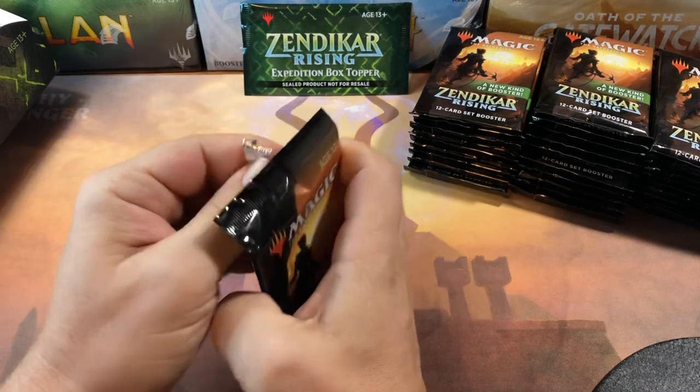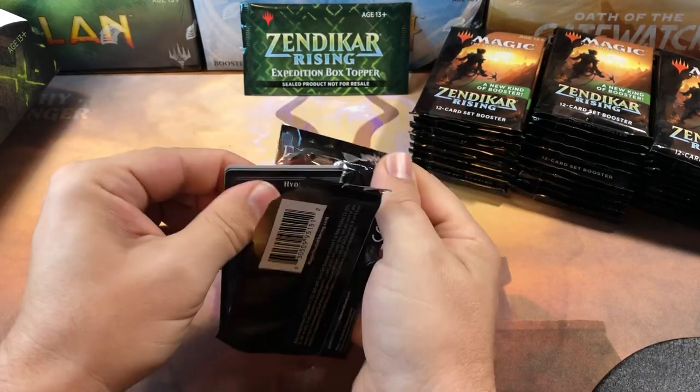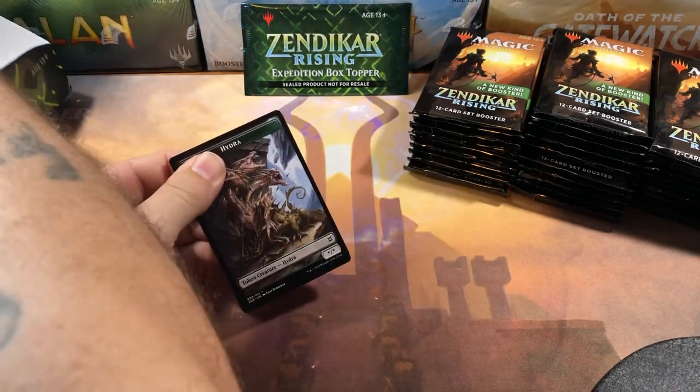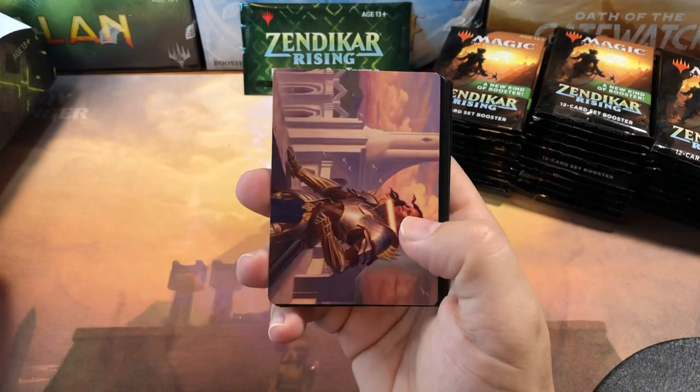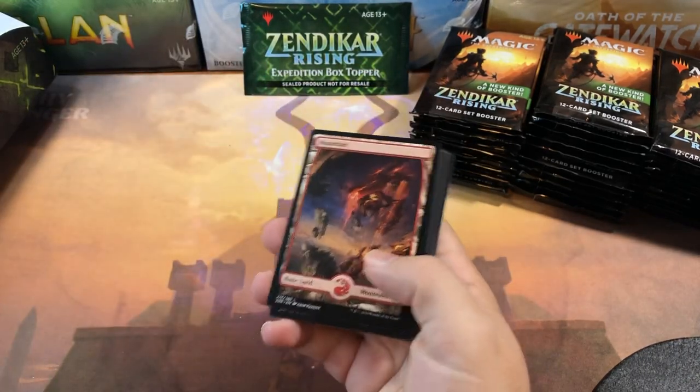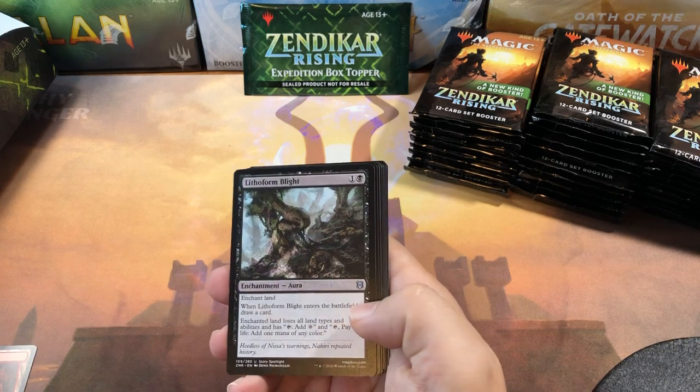There are so many good cards in this set with the expeditions, and so many good cards in the set in general. I really like some of the mechanics they came up with. I love the pathways — I think the pathways were genius. I'm big on this set.